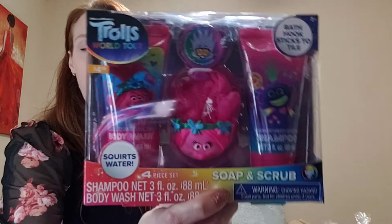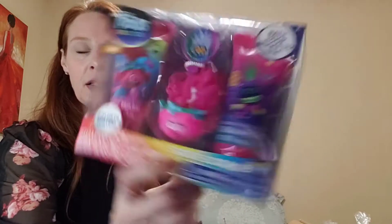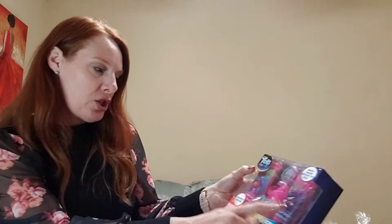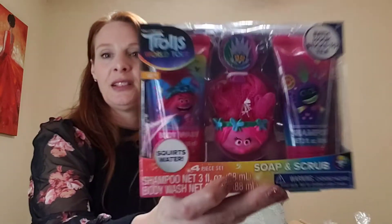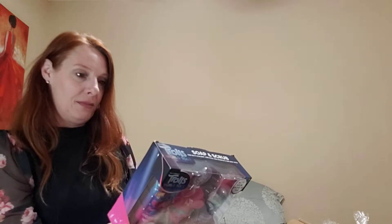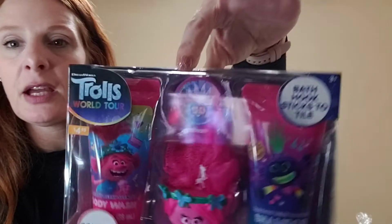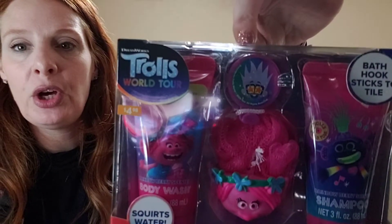They also had a Trolls bath gift set for a dollar — it includes a soap, a scrub, a little loofah, shampoo, and body wash. I thought this would be cute for one of my grandkids for a birthday or Christmas. It even has a little hook on it.